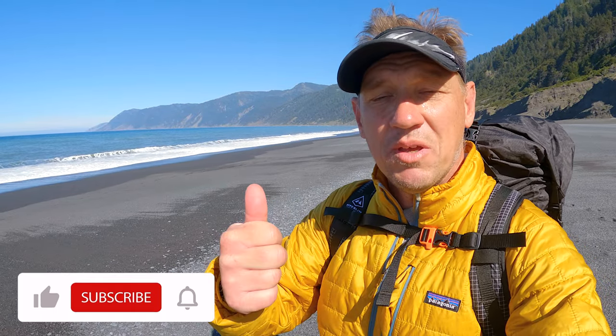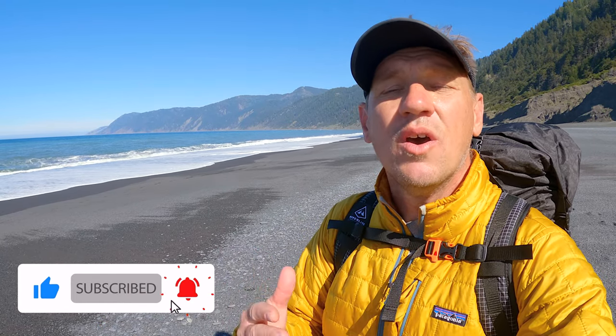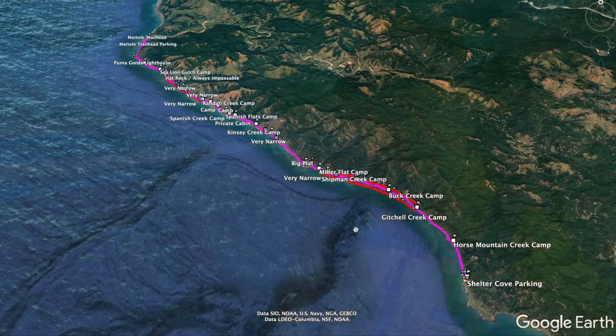If you're liking the video, a little thumbs up is appreciated — that helps me out a ton. Thank you for watching, supporting the channel, and all of your help. I could not do this without you. Alright, let me show you this fun, bucket-list-worthy hike.